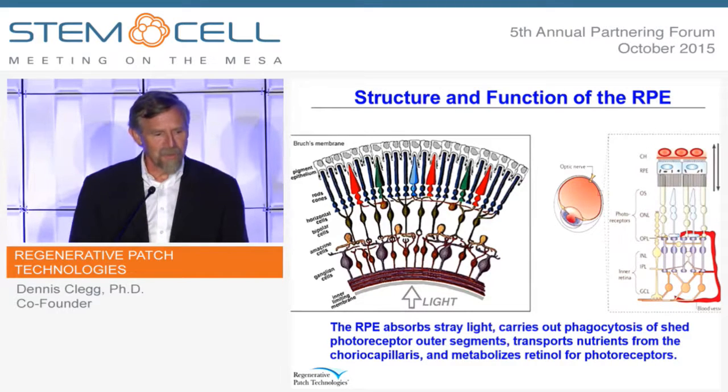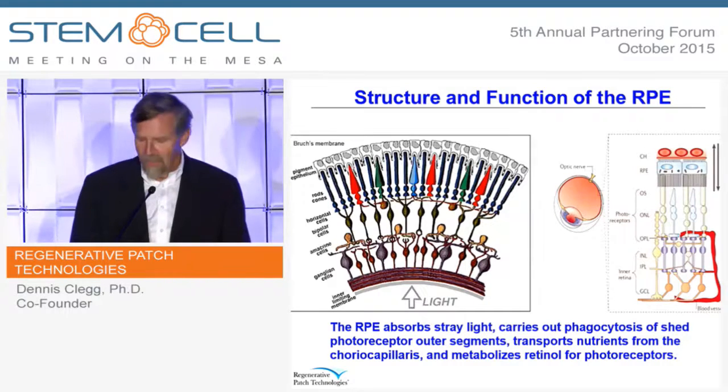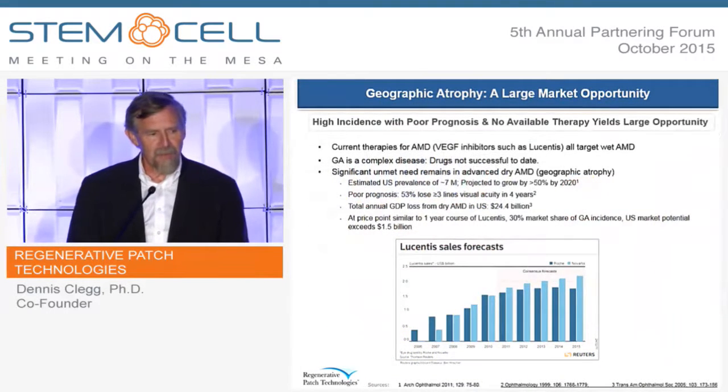The RPE is a very important cell — a nursemaid of the rods and cones. Geographic atrophy is the end stage of the dry form of AMD. It's a large market opportunity, and if you look at the sales of Lucentis, which is used to treat the wet form of AMD, we think that if we can come up with a good therapy for the dry form, it would have an equal value.